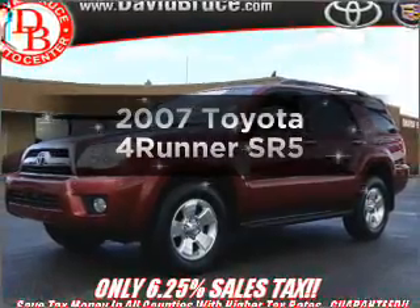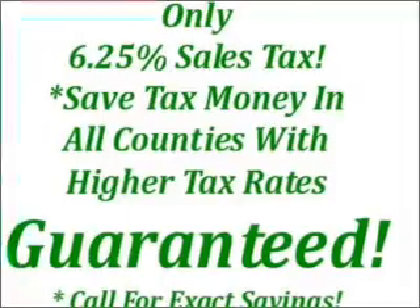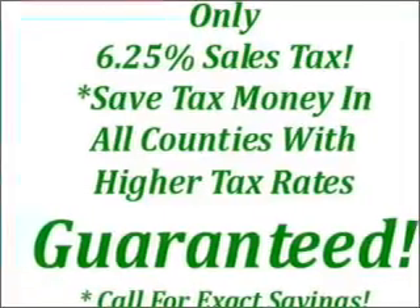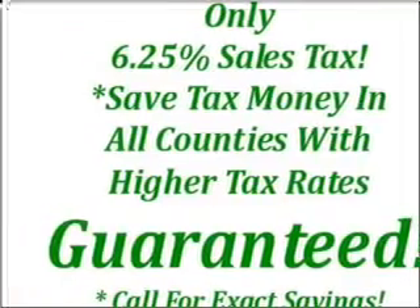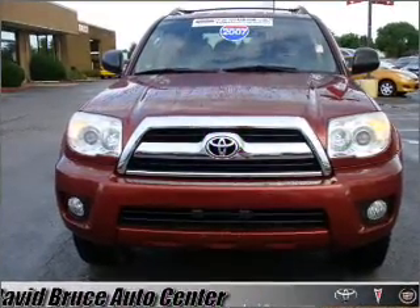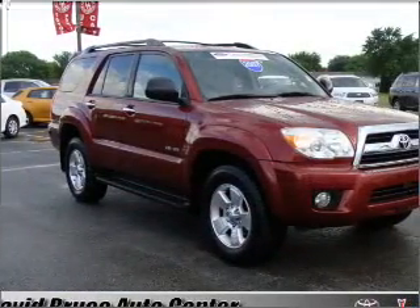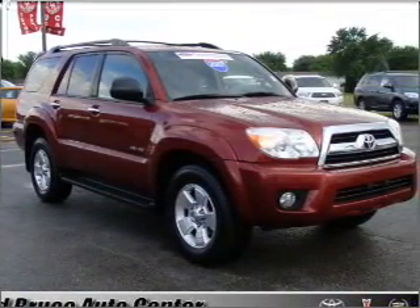Introducing the 2007 Toyota 4Runner. Find everything you want in a ride under one roof with this vehicle. With a solid six-cylinder engine that responds smoothly to its five-speed automatic transmission, premium wheels lend a distinctive appearance. Brake safely with the anti-lock braking system. Let the sun shine in with a sunroof.